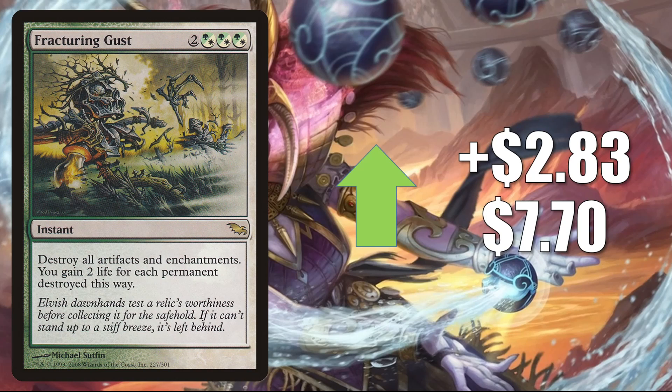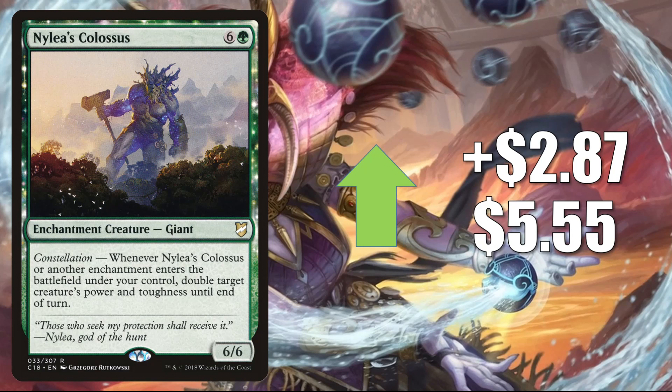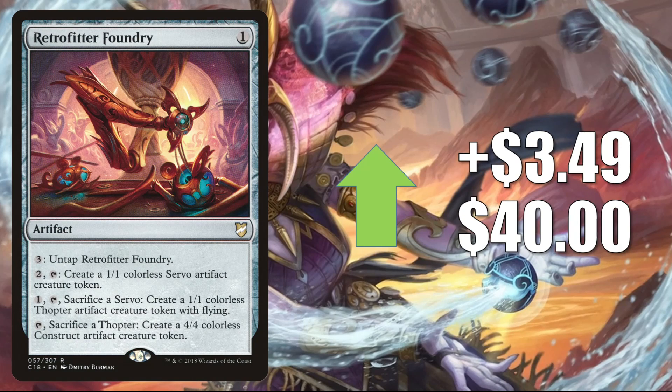Fracturing Gust from Shadowmoor goes up $2.83 to $7.70. This is in the recent Secret Lair Showcase Strixhaven, but regardless, this copy is still going up in value. This is another good Modern sideboard card for this new meta, showing up in a number of builds — it's helpful against Urza's Saga, good against Enchantress decks, and good against many of those artifact-heavy decks we mentioned earlier. On top of that, this is seeing increased Commander play in Trellisara Moondancer decks, and could be getting a small push from the Book of Exalted Deeds from Adventures in the Forgotten Realms. Nylea's Colossus, good in enchantment-heavy Commander builds like Sythis, Harvest's Hand, goes up $2.87 to $5.55. Retrofitter Foundry goes up $3.49 to $40. This is seeing more Legacy play since Modern Horizons 2 came out — it's in Jeskai Standstill, Azorius and Mono-Blue Affinity, Ninjas, and more. This is also a solid Commander card in Lonis, Cryptozoologist and more.